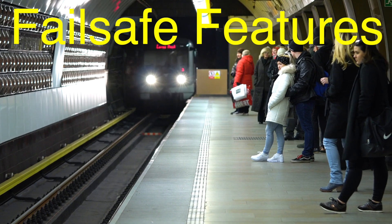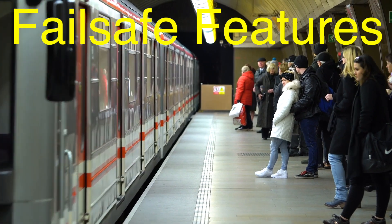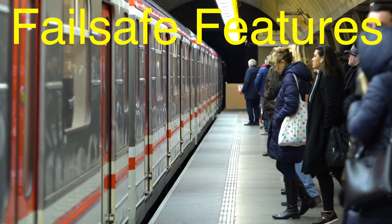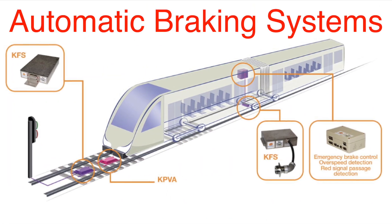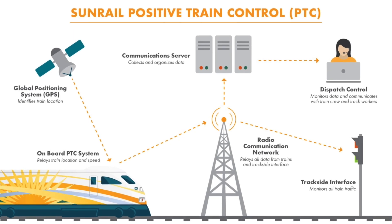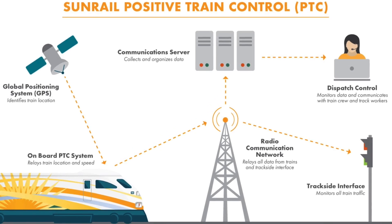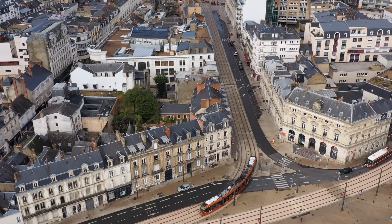No discussion about train signaling would be complete without mentioning fail-safe mechanisms. Railways are built on the principle that it's better to stop a train unnecessarily than to risk an accident. For instance, automatic braking systems kick in if a train ignores a red signal. In more advanced setups, trains are equipped with Positive Train Control (PTC), which uses GPS and onboard systems to enforce speed limits and prevent dangerous movements. These systems are especially crucial in preventing human error, which remains one of the leading causes of railway accidents.